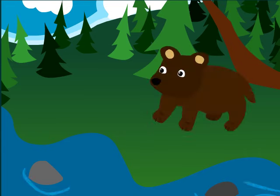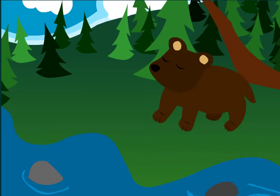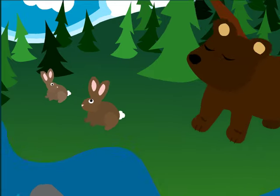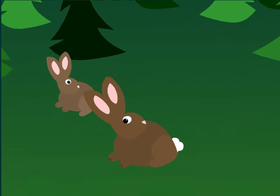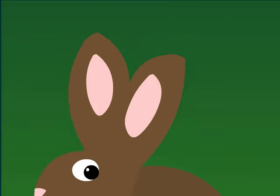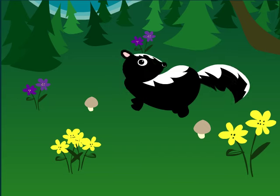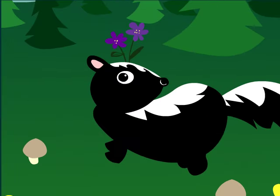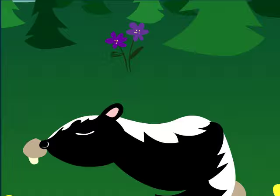Here are some other animals in the forest. Bears are big animals. Rabbits are smaller animals. You may have seen rabbits hopping around in your own backyard. They have long ears that are very good for listening. Skunks have long black and white fur and huge fluffy tails. When they are scared, they spray a smell to defend themselves.